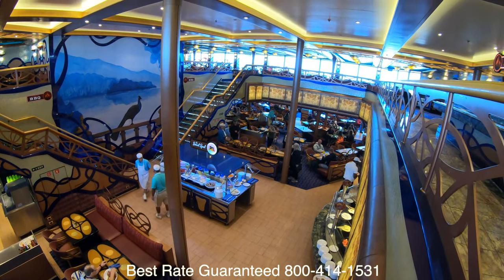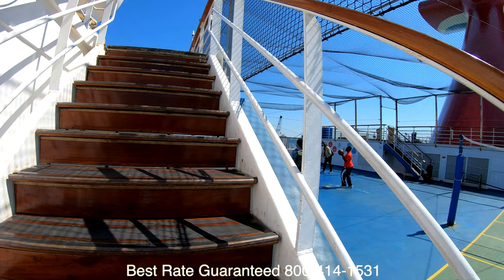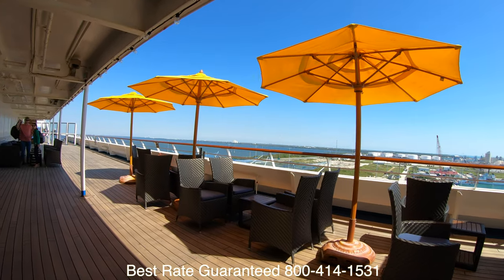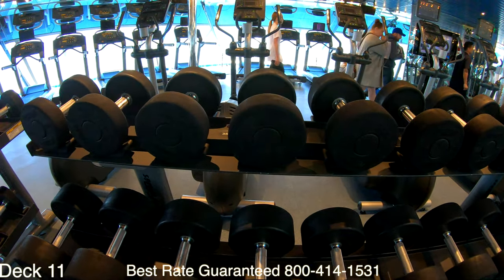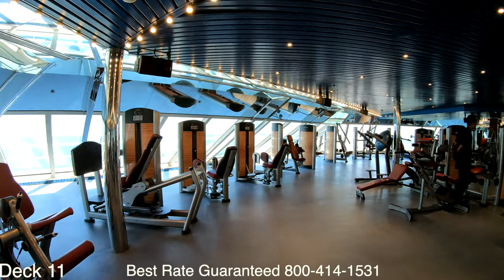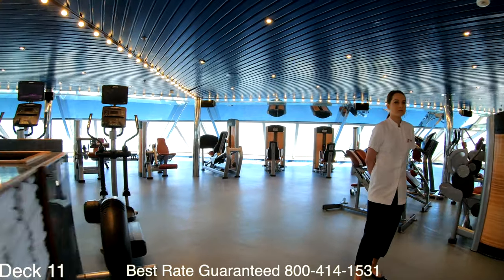Up here you'll also find the basketball court, and if we cut across the basketball court we'll find the putt-putt golf course. Right here is the smoking section. If you'd like to work out while you're on board, head on over to the gym. You can also sign up for a yoga or pilates class — make sure when you come on board you check out the schedule.